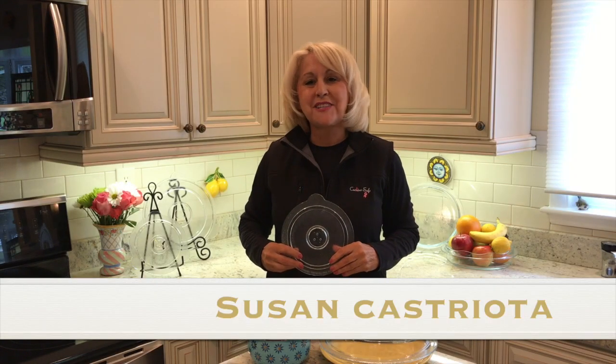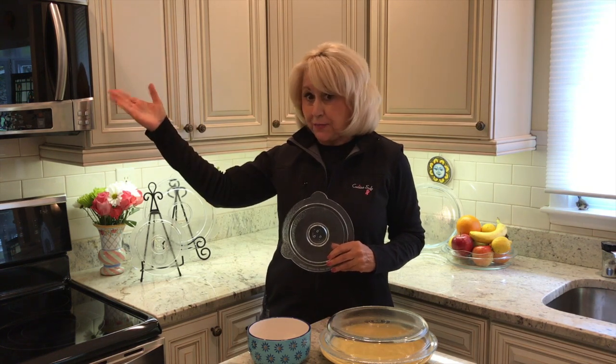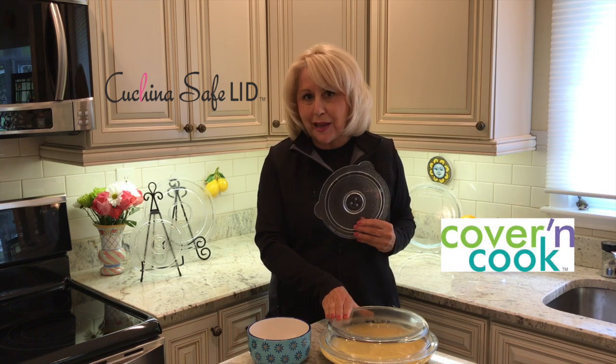Hi, my name is Susan Castriota. I'm a designer and a breast cancer survivor. And a few years ago, I had this idea to replace those toxic plastics that we use in our microwaves with glass. So I invented the Kachina Safe lids and the Cover and Cook microwave plate cover.